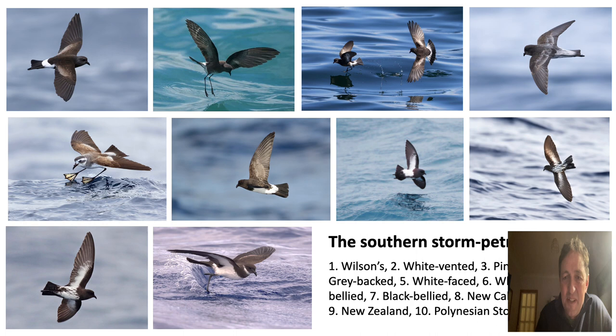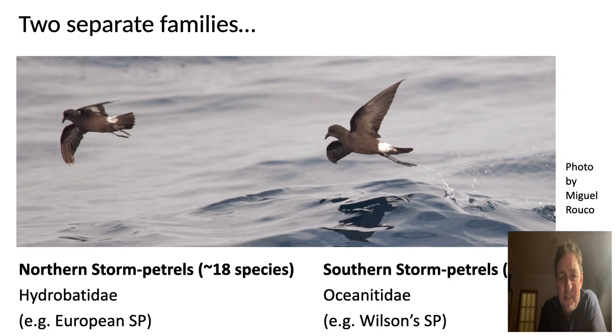The northern and southern storm petrels have historically been regarded as part of the same family, but more recently genetic studies suggest they are actually two quite separate families, and the southern storm petrels may be more closely related to the albatrosses than to the northern storm petrels. The relationships are still being analysed, but it seems the northern and southern storm petrels have converged on this small, black-and-white, water-walking phenotype and body plan despite belonging to different families of tube-nosed seabirds.